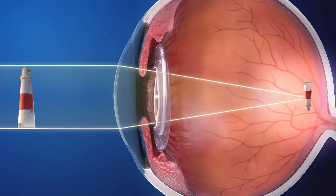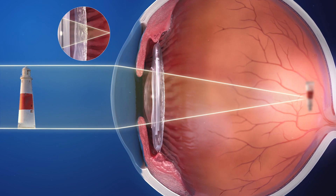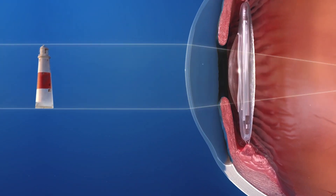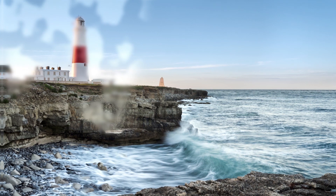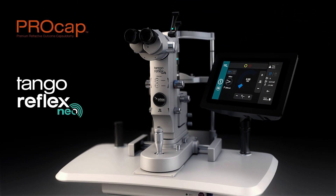Posterior capsule opacification, or PCO, results naturally following cataract surgery, gradually leading to degradation of visual function. To treat PCO, ProCap can be performed using the Tango Reflex Neo.